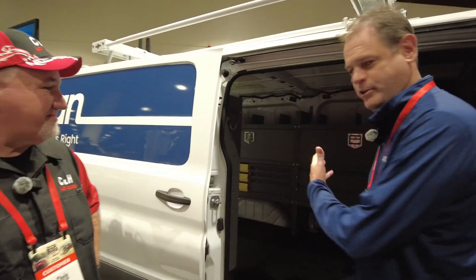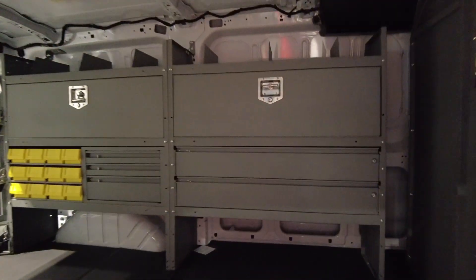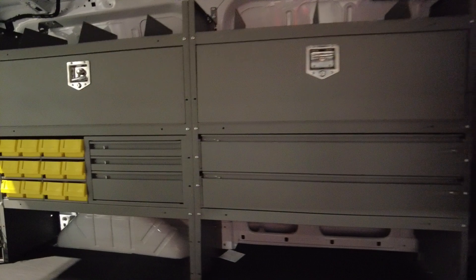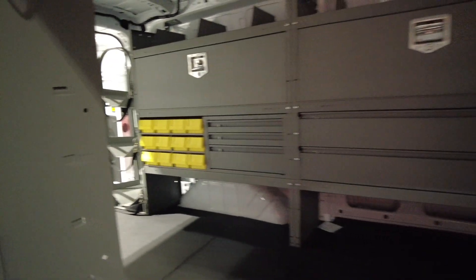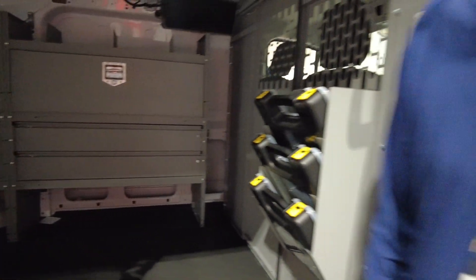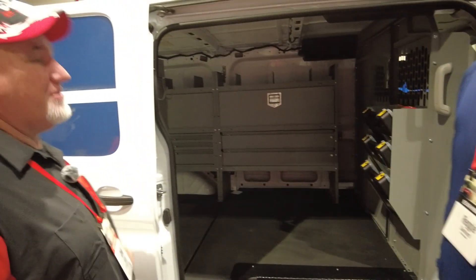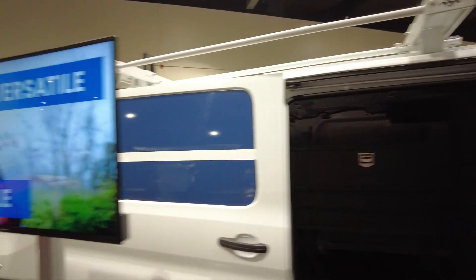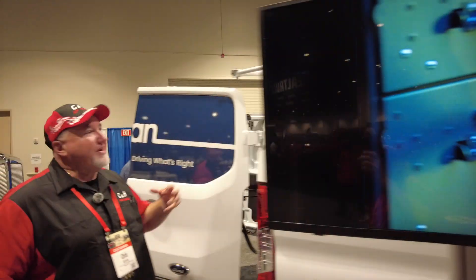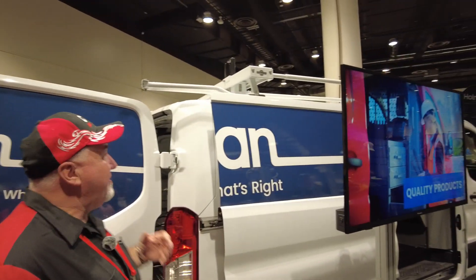We also have a brand new interior here. For the common folk, it's pretty interesting — you can do anything from locksmith to plumbers to electricians or anything you need. Is this the drop-down? This is our drop-down Latterick. I just put one on the other day on a Pro Master — really good product.